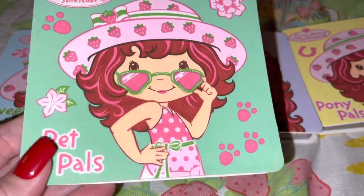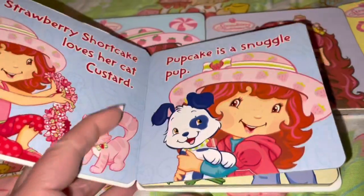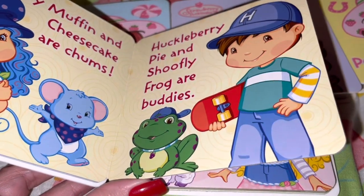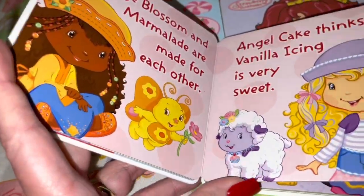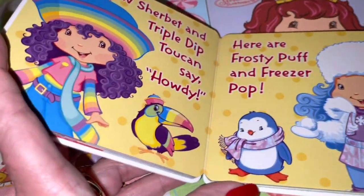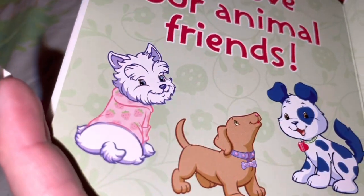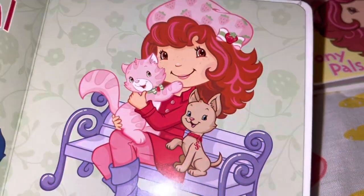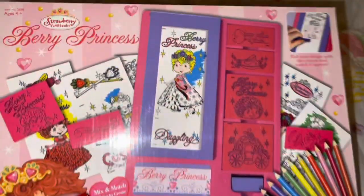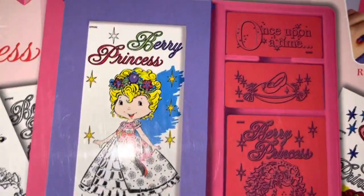The last mini book has all their little pets — look how cute she is with her little heart glasses, and there she is with Custard and Cupcake. It has Blueberry Muffin with Cheesecake and Huckleberry Pie with Shufly Frog, with all her little friends and their little pets. Some of the pets aren't even the same as in the originals — for example, Apple Dumplin had a turtle called Tea Time Turtle in the vintage ones, but in this series she has a little chick or duck as a pet. They did change some of the pets and some of the names.